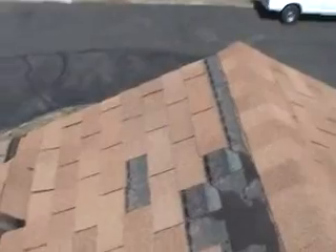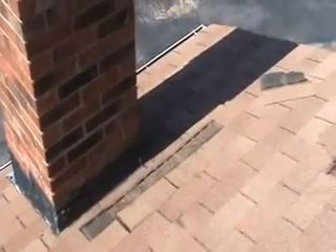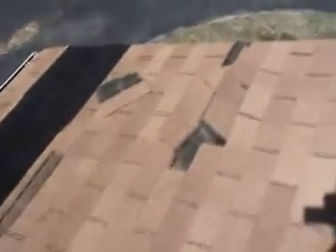I'm at the rear dormer, back of the house, behind the chimney — rear chimney. All these shingles have been blown up or blown out. This chimney needs to be re-caulked, fastened, and re-caulked.